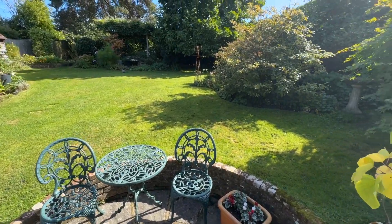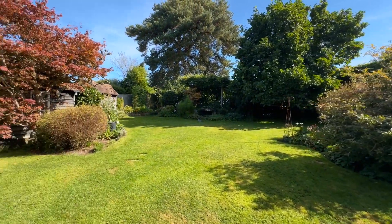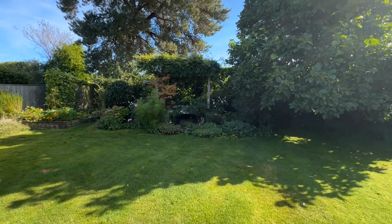It's so secluded out here. You've got mature trees, shrubs and hedgerows, and there are little pockets to sit out and enjoy at all different times of the day.